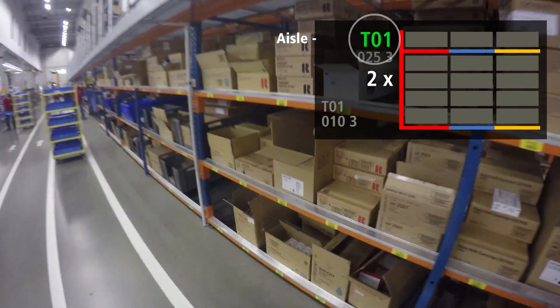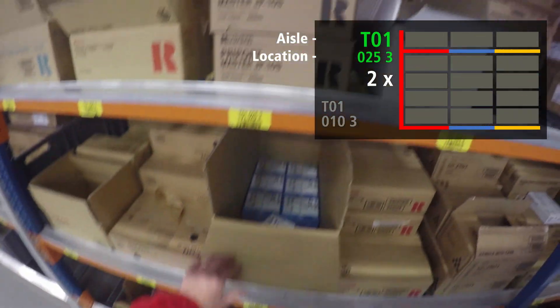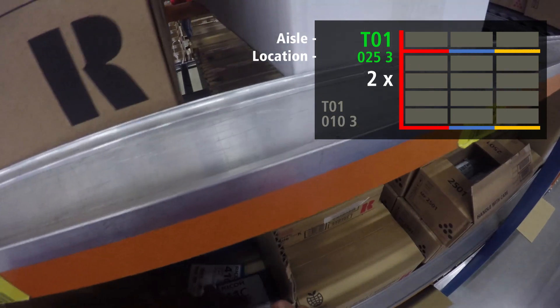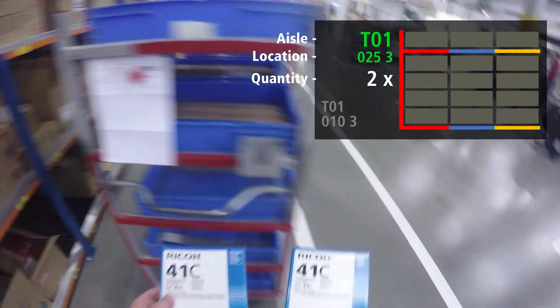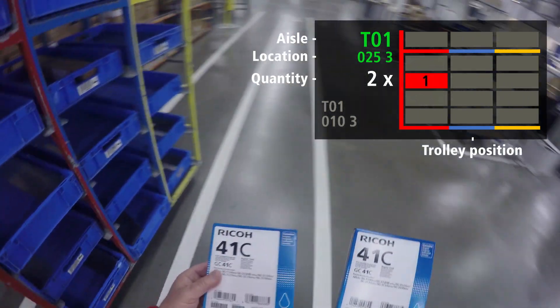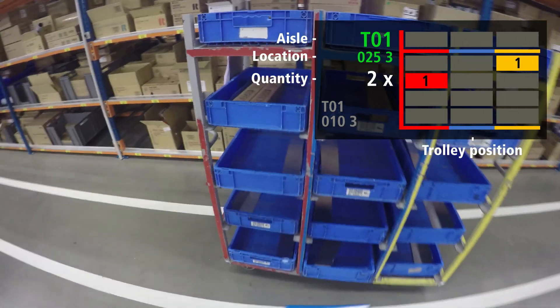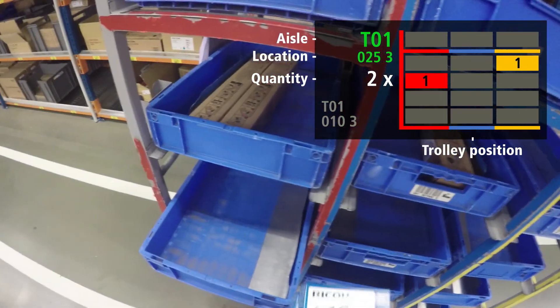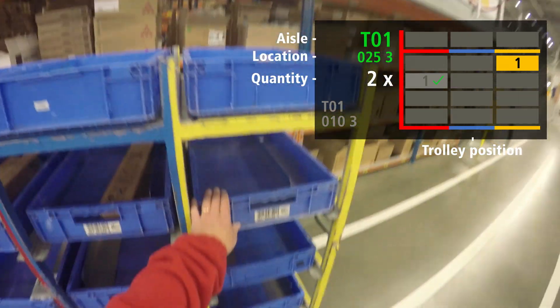By wearing advanced smart glasses, pickers use a hands-free visual guide throughout the picking process. The smart glasses display identifies the location number, scans the product barcode, identifies the number of items to be picked, and shows where each item should be placed in the trolley. Used for both single and multi-order picking, the solution enables order picking at a faster pace with reduced error rates.